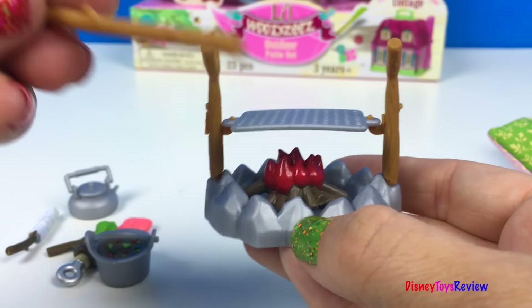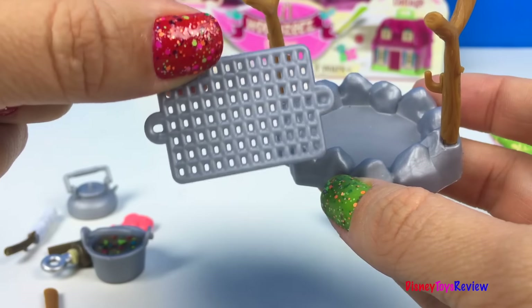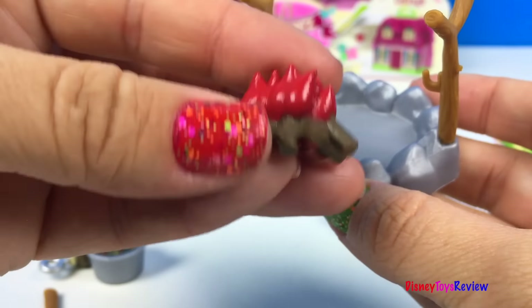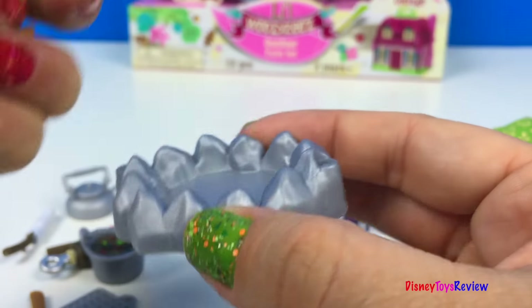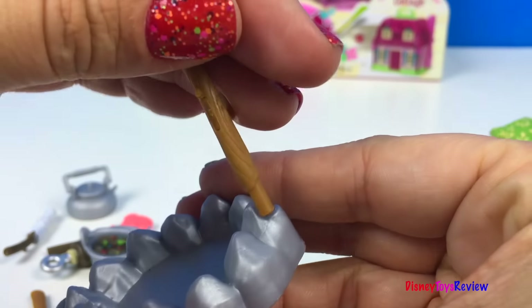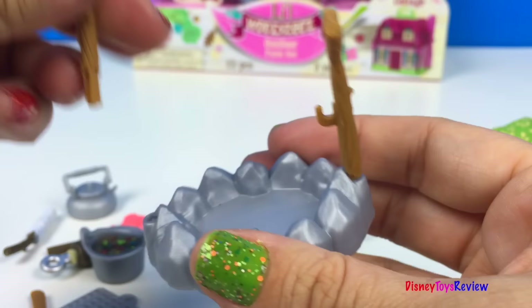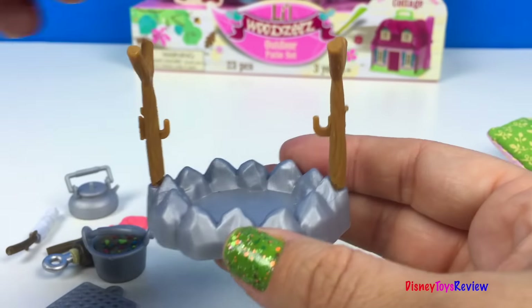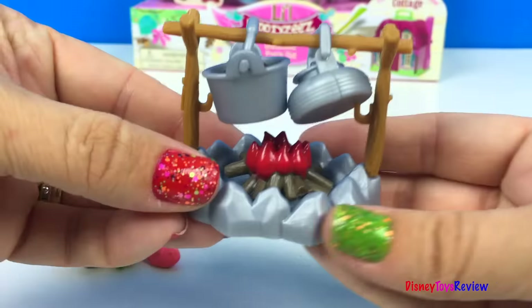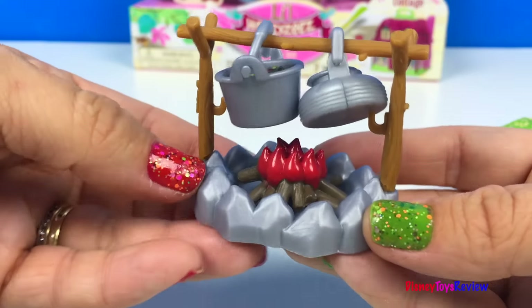Let's check out this grilling area. It has a grate to help us grill, and this really neat campfire. Some rocks to make sure it doesn't spread, and it comes with wood sticks to help hold our stuff in place. That's perfect for our stew and for our tea.